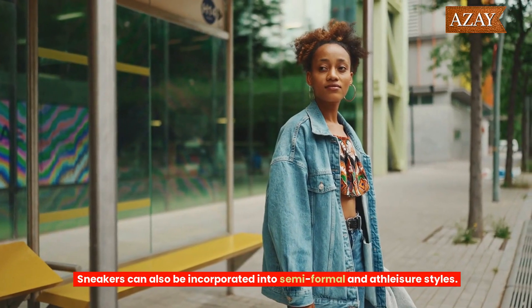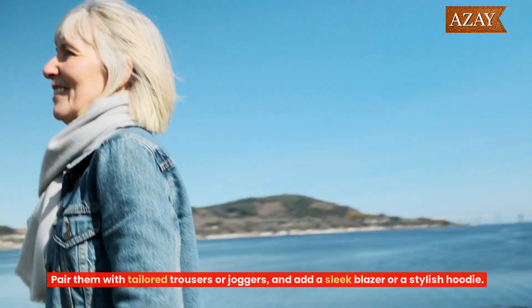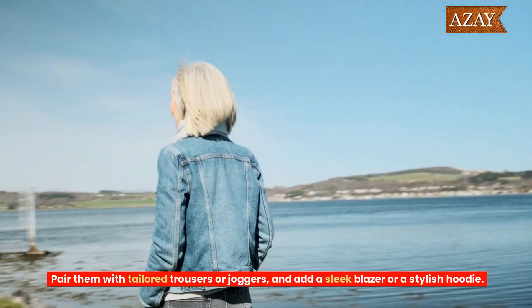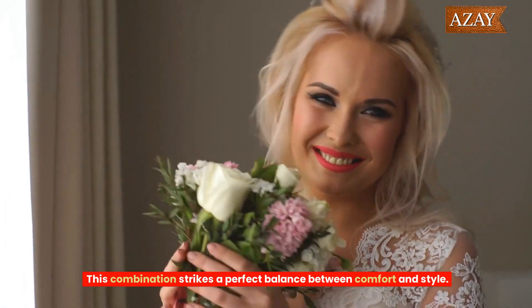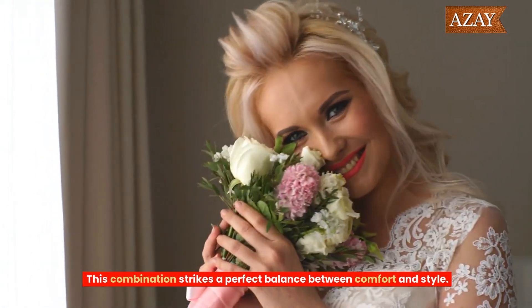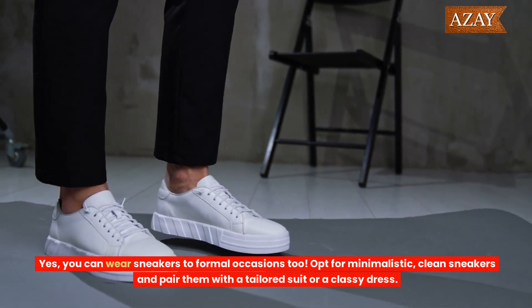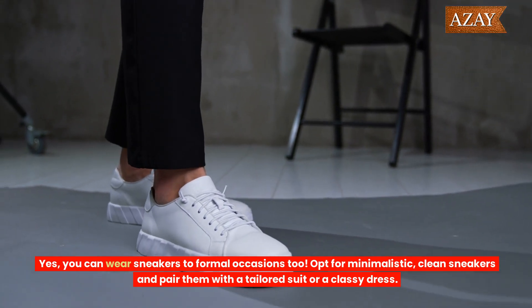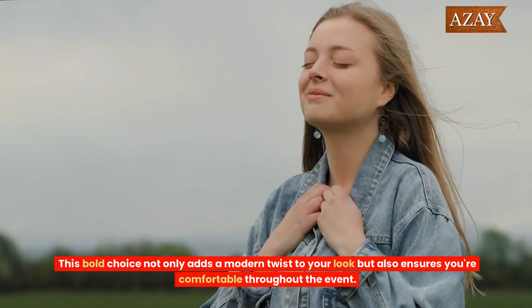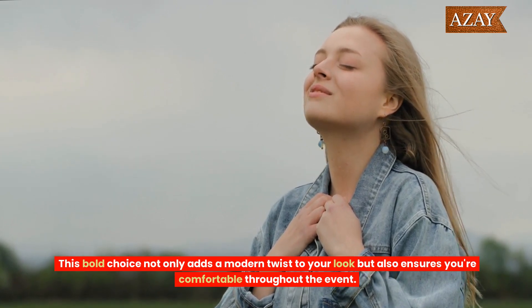Sneakers can also be incorporated into semi-formal and athleisure styles. Pair them with tailored trousers or joggers and add a sleek blazer or a stylish hoodie. This combination strikes a perfect balance between comfort and style. Yes, you can wear sneakers to formal occasions too. Opt for minimalistic, clean sneakers and pair them with a tailored suit or a classy dress. This bold choice not only adds a modern twist to your look, but also ensures you're comfortable throughout the event.